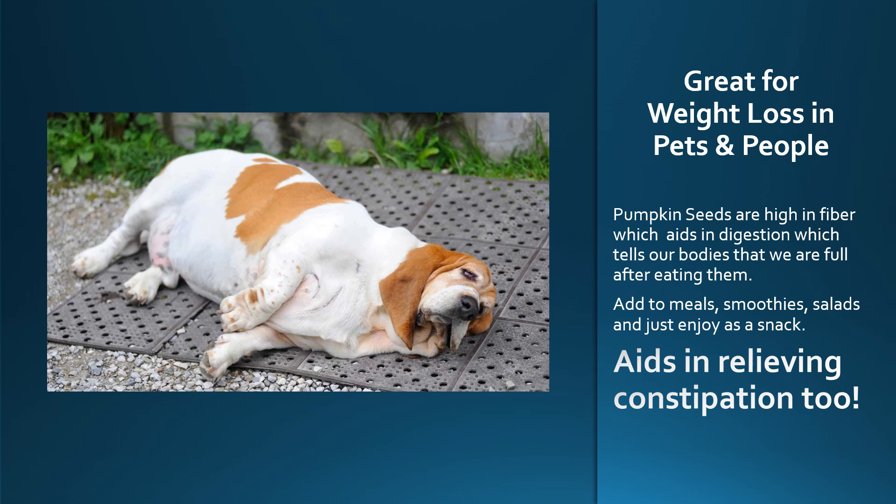Pumpkin seeds are really good for people and pets who need to lose weight because they're high in fiber, so they're going to help with digestion and also make you feel full after eating. If you grind some up and put it in your pet's food, they're going to feel fuller and get the benefits of pumpkin seeds as well. You can add them to your meals, smoothies, salads, or just enjoy them as a snack. And another benefit — they help relieve constipation. So if you have those pets who seem to be constipated all the time, or people as well, put a little pumpkin seeds in their food. I have a lot of human patients, especially women, who get constipated, and I recommend pumpkin seeds or pumpkin seed butter to help relieve that — and it really does work.